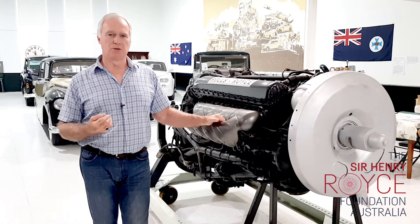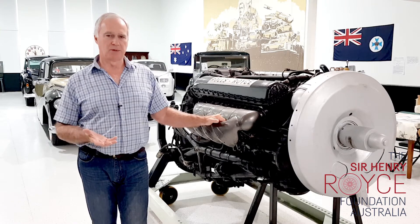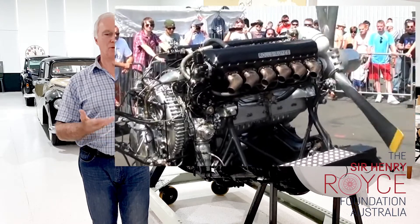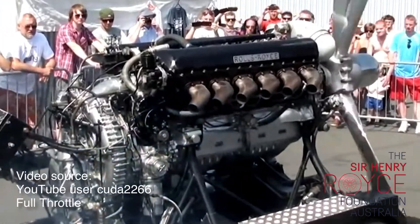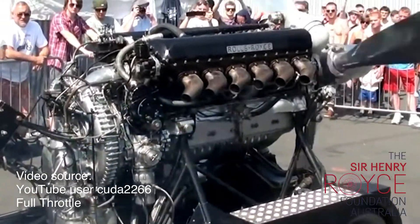They were famous because they were so fast, so manoeuvrable, and so reliable. As I said, they were the pinnacle of twin-engine, piston-engine fighters prior to the jets taking over. The Merlin was always 27 litres in capacity and V12 in configuration.